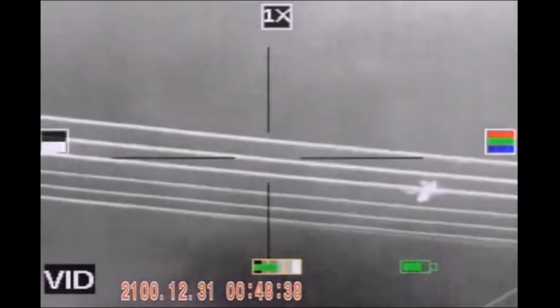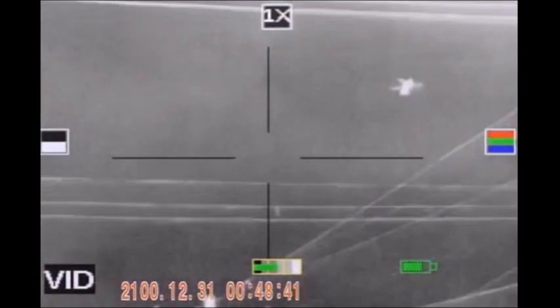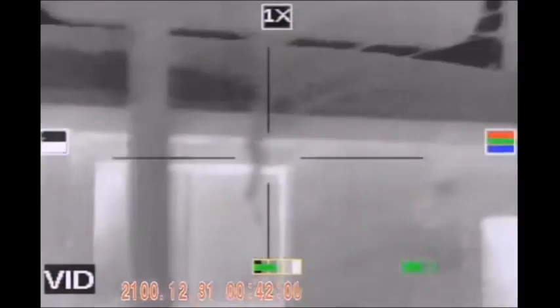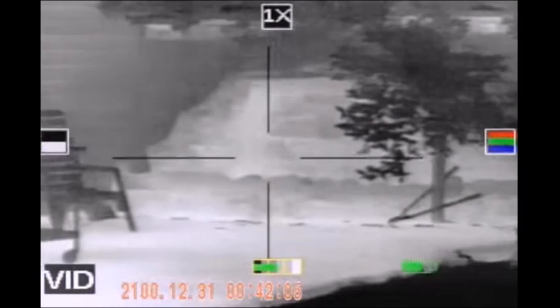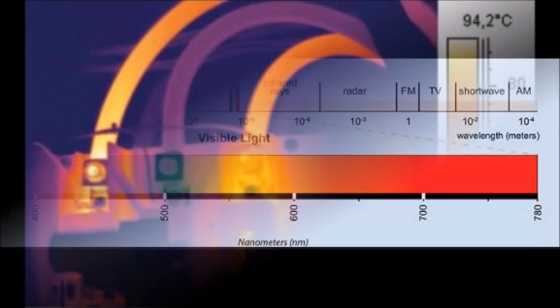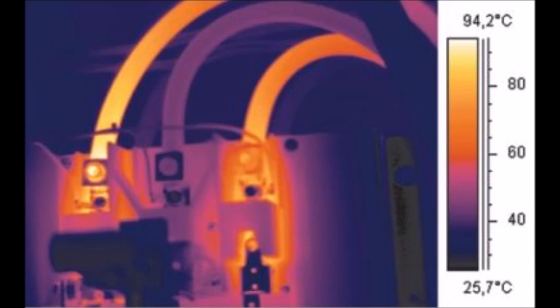Hello YouTube, this is Urban Survivor here. Today we're going to be discussing thermal or infrared imaging and how preppers can potentially use it to their advantage, and also how to hide yourself from it. Infrared is the wavelength that's just greater than that of red in the visible light spectrum, but it's less than that of microwaves. Thermal imaging uses the infrared spectrum which is emitted by heated objects.